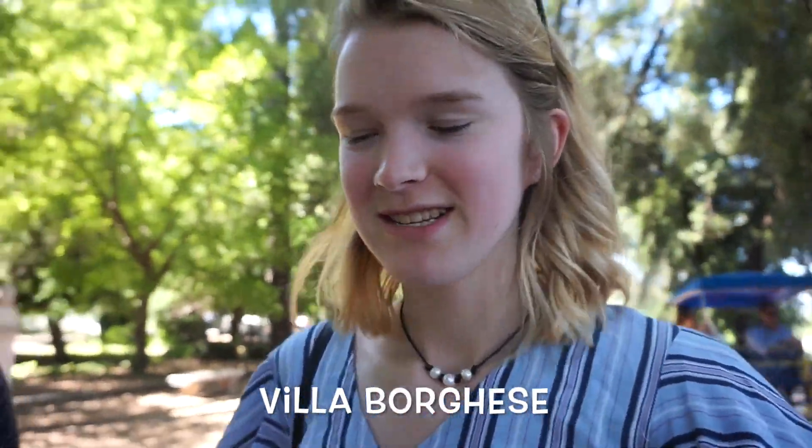Good morning! Today is our last day in Rome — it's not even a full day. But we're walking through this park that we were at on the first day. I'll put the name on screen. I think it has a bunch of different sections so I'm not sure what the whole park is called.